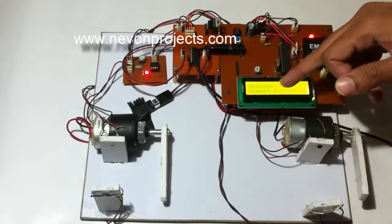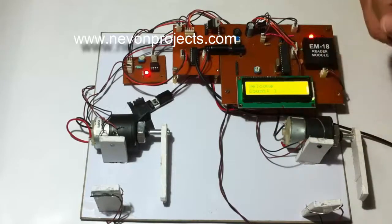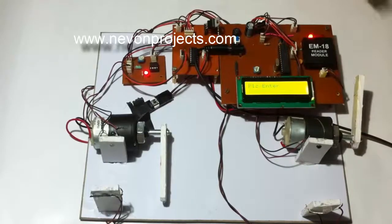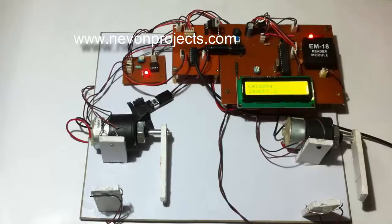Once detected by the sensors, the count inside the parking increases to 1, as you can see. Now let's get one more vehicle inside — this is the second driver, and he is also allowed to enter.